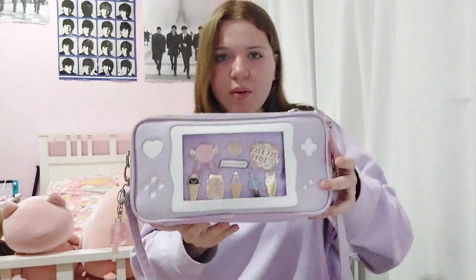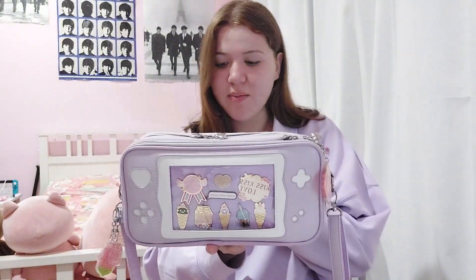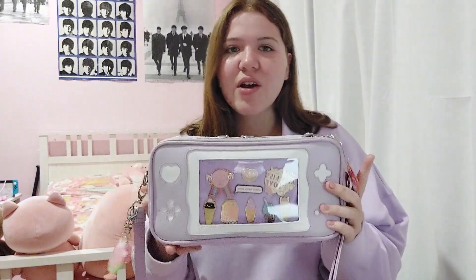So an Ita bag is like a bag with a window in it where you can display pins, key chains, badges, enamel pins. I had a different Ita bag — it was like a pink backpack with a bow on the front. It's a very common one you can find. If you type in Ita backpack into Google, it's like one of the first results.